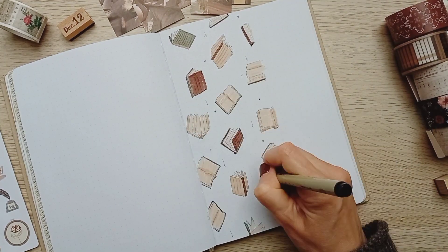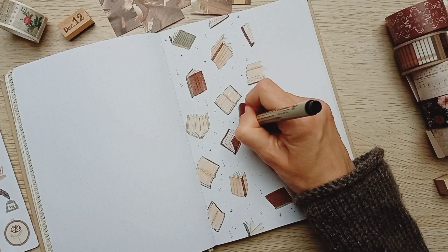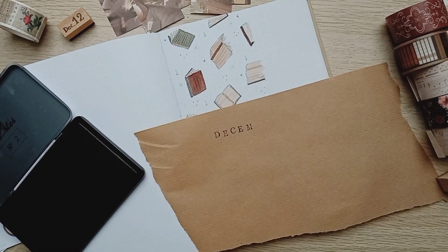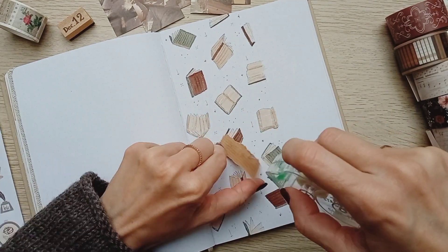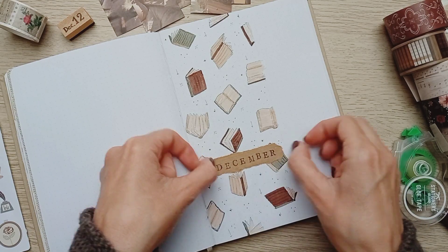Let's not forget that December is also Christmas, and books bring magic into our lives, so I added stars everywhere. And finally, you know how I love to bring some elements from one theme to the next — here it will be the stamped headers on craft paper.